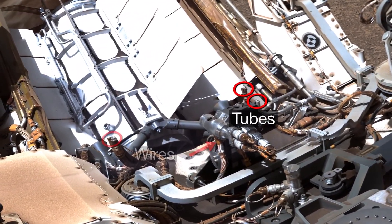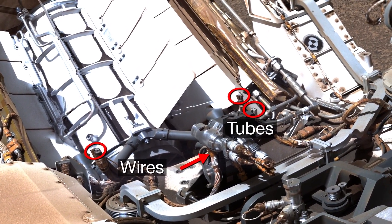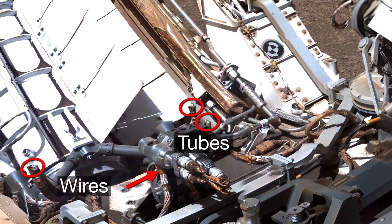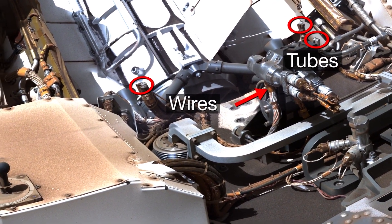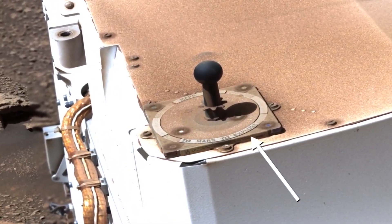Why are there severed tubes and wires on the rover? These tubes were part of the fluid cooling system that circulated throughout the spacecraft that flew the rover to Mars. These wires were like an umbilical cord for data. They were cut during landing. In spite of all the dust, our sundial still tells us to explore.